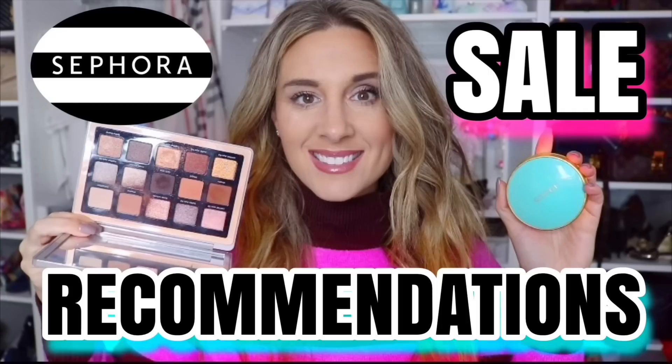I have done a ton of recommendation videos in the past. To be honest, not a lot of those items have changed because I don't really change up my makeup too much. So most of those items are my tried and true if you wanted to check that video out. But in today's video, these are the items that I plan on picking up. So if that sounds like something you'd be interested in, make sure to stick around and let's get right into my Sephora wish list.